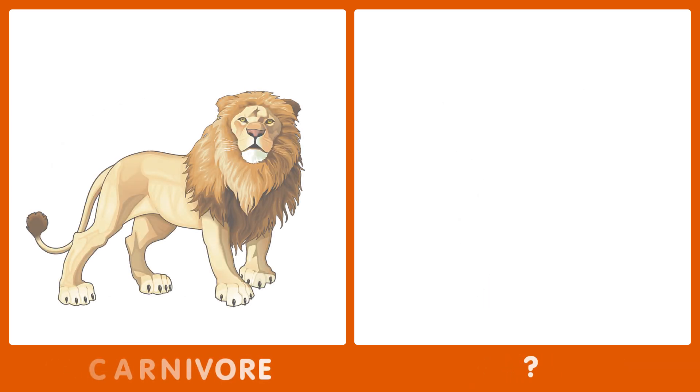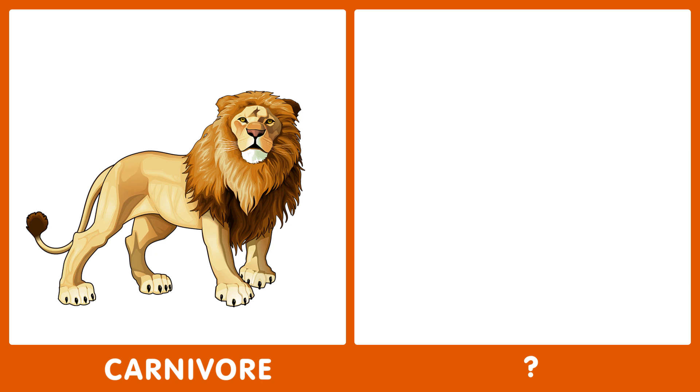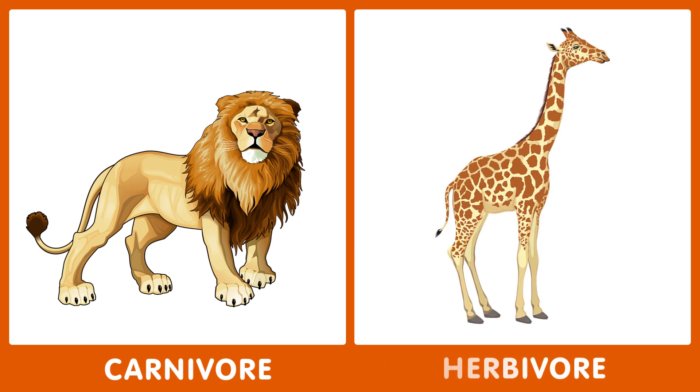The next word is carnivore. What's the opposite of carnivore? The opposite of carnivore is herbivore.